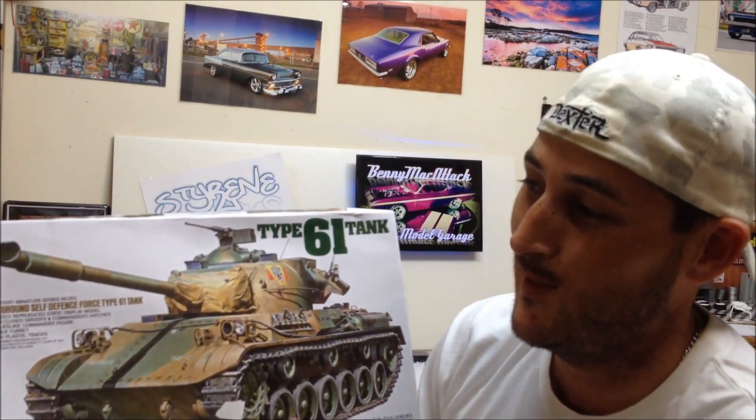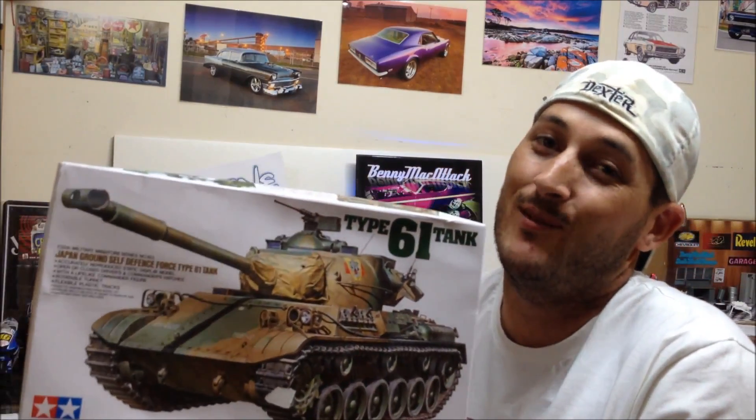Something different — a tank! A Type 61 tank. Why not, thought I'd give it a crack. One of the boys at work is into his military stuff and he talked me into it. I've got some pretty cool ideas for this — I don't know if the military guys are going to like it, but I'm just going to have some fun with it.